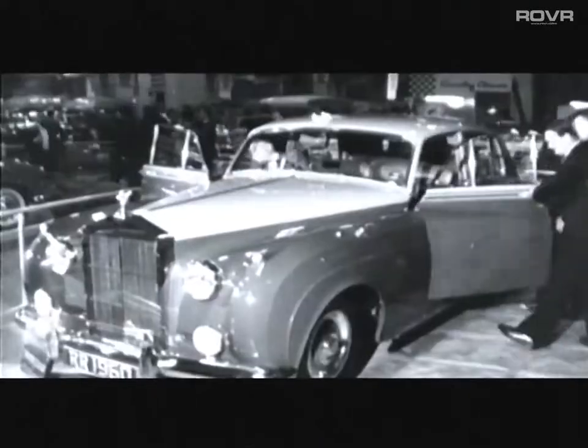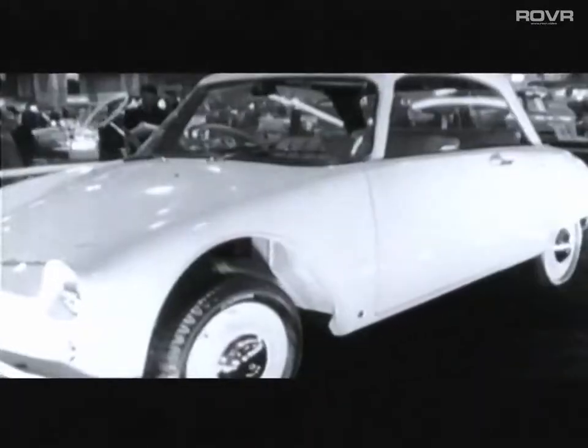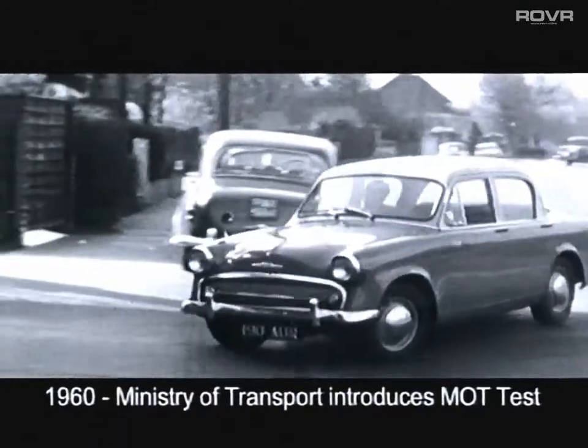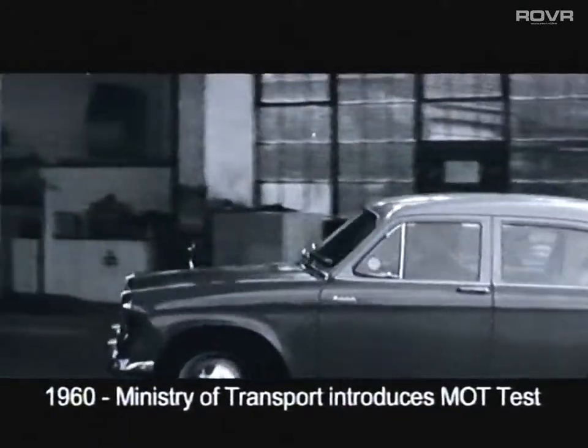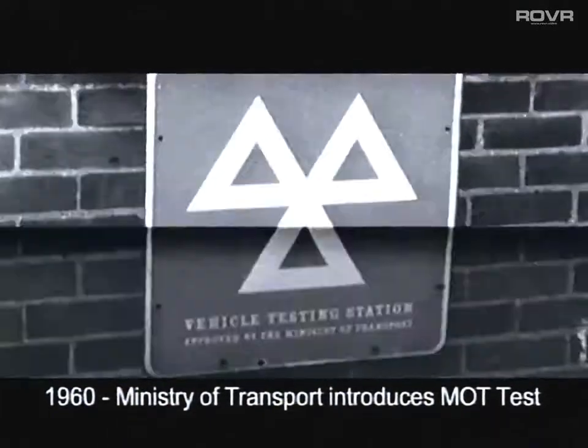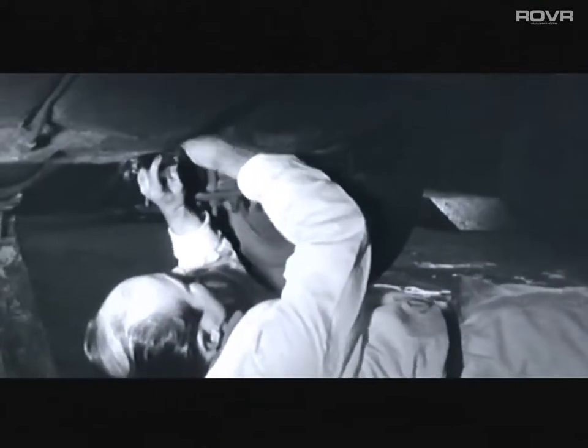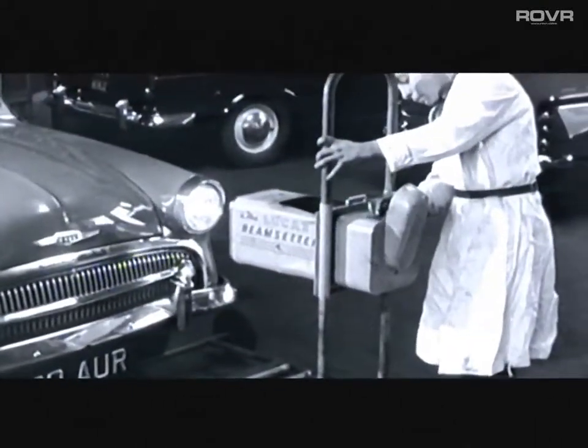Rolls-Royce once again featured prominently. 1960 was an important year for Britain's motorists and not just because of the new models on show. It was the year that vehicle test regulations were introduced by the then Ministry of Transport and so became more commonly known as the MOT test. Since then the test has become more comprehensive and is now the cornerstone of vehicle safety in this country.